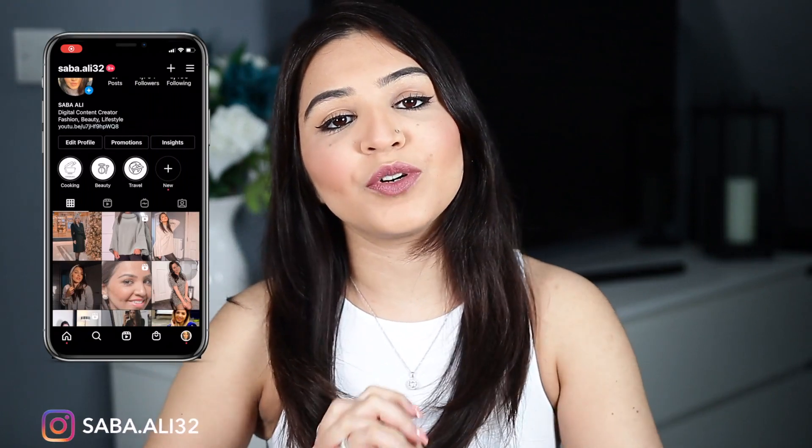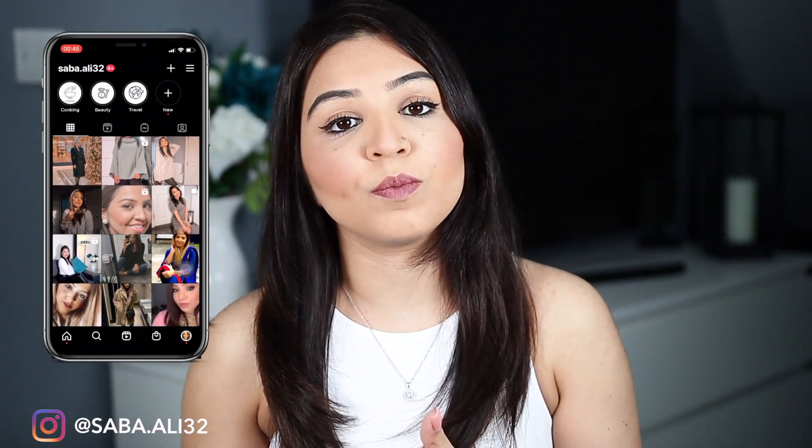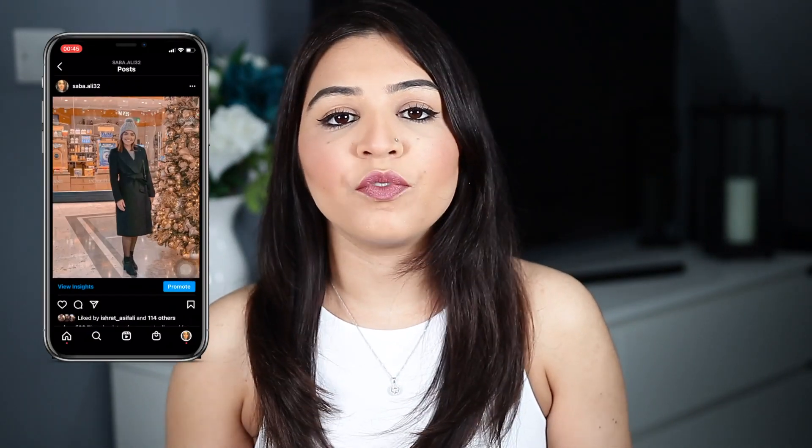Hi everyone, welcome back to my channel. My name is Sabah and on this channel you see videos for beauty, lifestyle, and YouTube growth. I ended up going today to B&M and I purchased quite a few things.